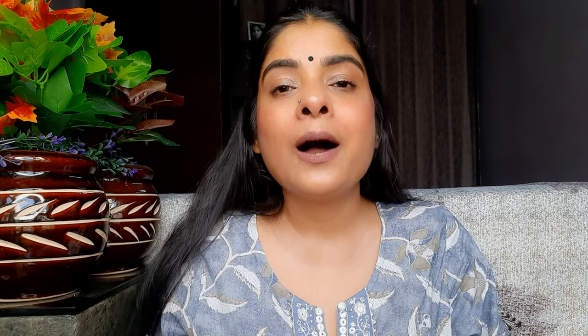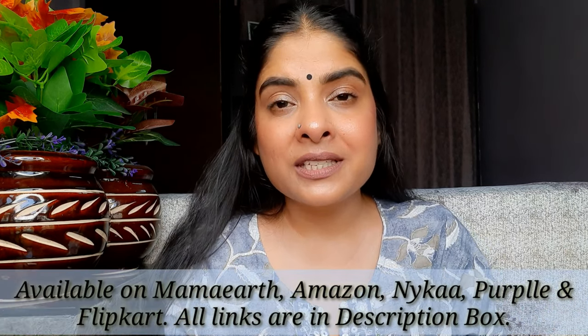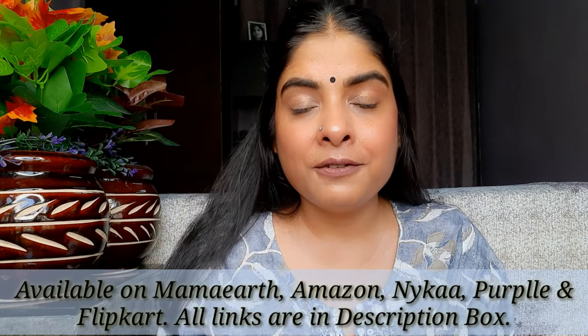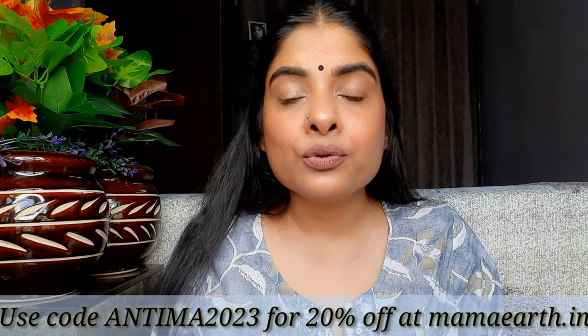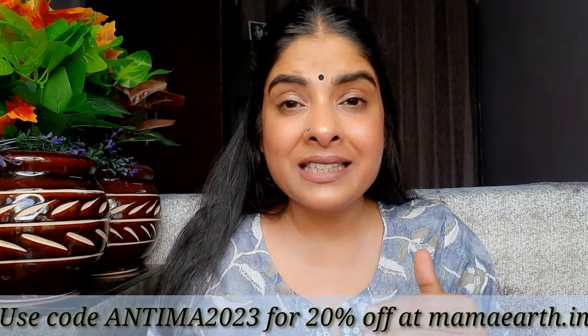All three sunscreens I've shown are SPF 50, which will keep your skin safe. If you want to try any of these sunscreens, I'll put all the links in the description box. You can purchase from Nykaa, Purplle, Amazon, Flipkart, or the Mamaearth website. If you purchase from the Mamaearth website, I'll also include my coupon code so you can get an additional discount.